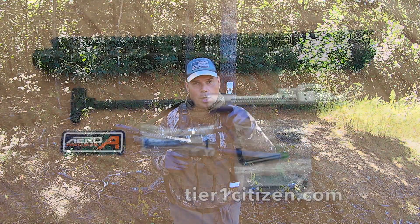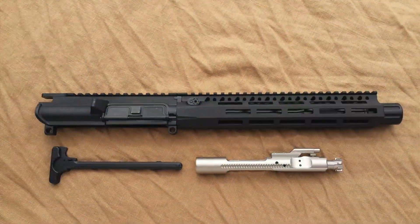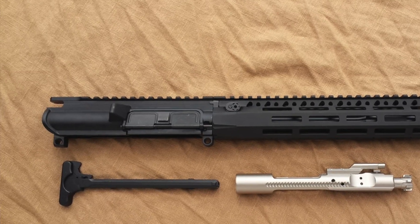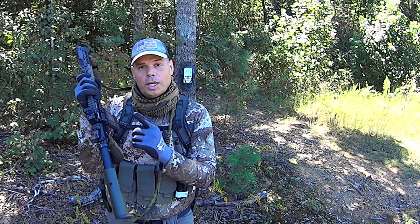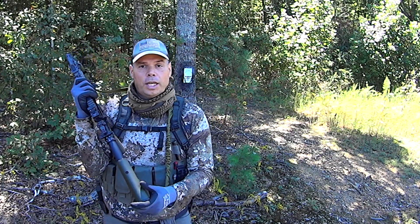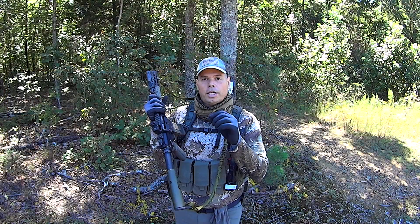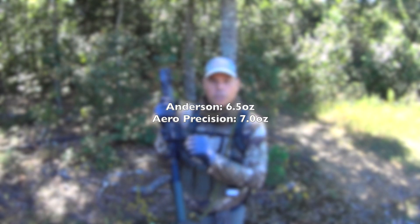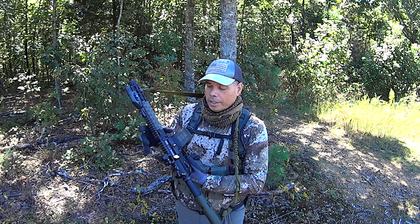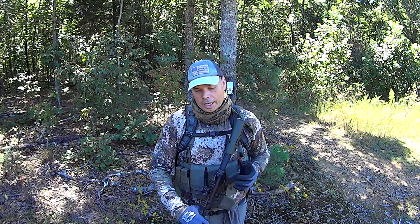That means the 10.3-inch upper receiver that I've been asked for many times is now available for purchase on my shop. It is built with an Aero Precision upper receiver without the forward assist but with the ejection port cover, because several people have asked about that. I like the Anderson Manufacturing upper receivers but those have dropped off the market.